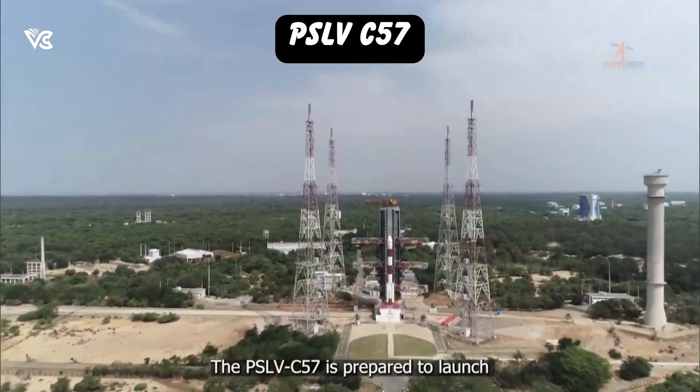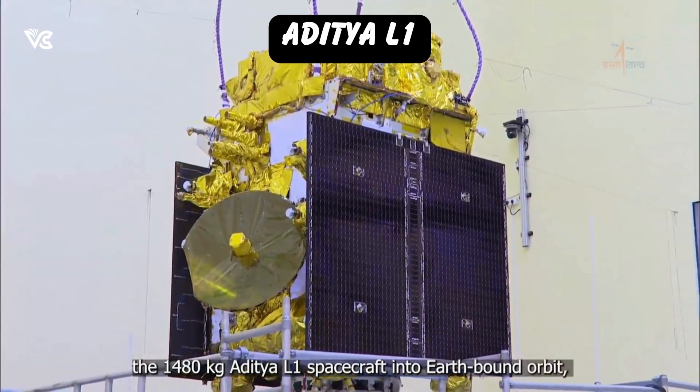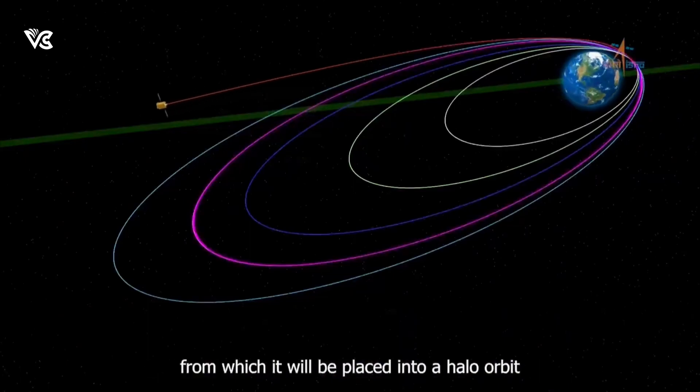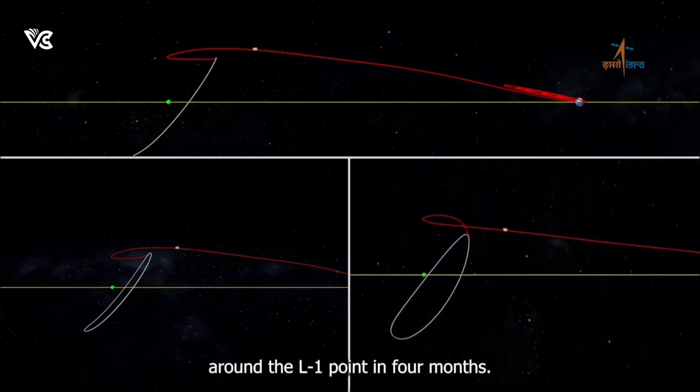The PSLV C-57 is prepared to launch the 1480 kg Aditya L1 spacecraft into Earth-bound orbit, from which it will be placed into a halo orbit around the L1 point in 4 months.